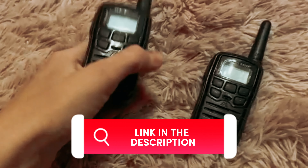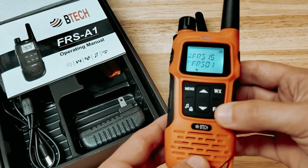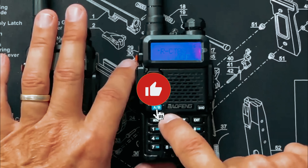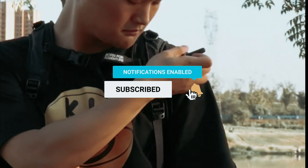You will find all the links to these products in the description below. Comment below and tell us which walkie-talkie you are considering. Thanks for watching this video. Don't forget to hit the like button and share with your friends. And if you are new to the channel, subscribe and hit the bell icon for future updates.